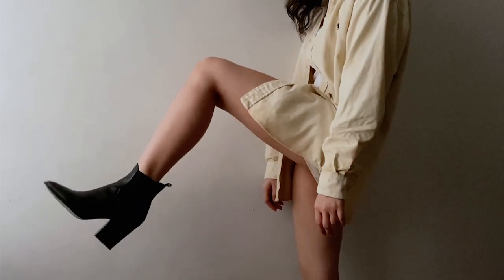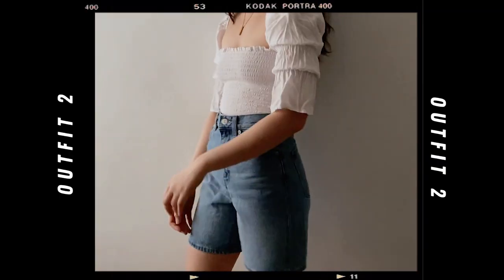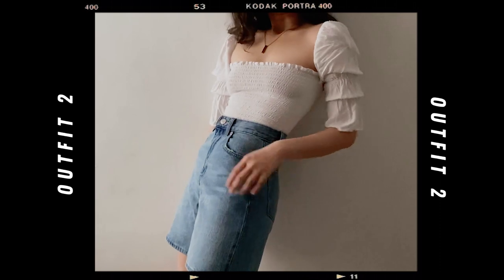I contrasted this outfit with some high heel boots from Zara. I love these boots because they hug my ankles to make my legs look straight. This outfit is so chill and easy to wear — very perfect for that 70s vibe.